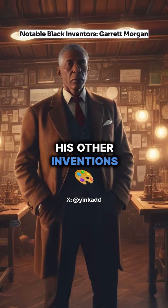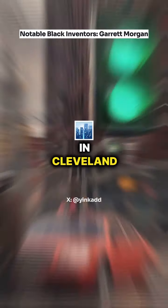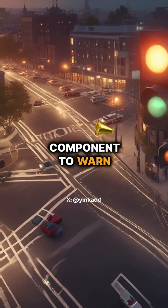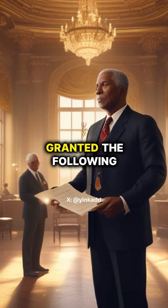Fueled by the success of his other inventions, Morgan bought a car. Then, as a motorist, he witnessed a severe car accident at an intersection in Cleveland, Ohio. This incident inspired him to enhance the existing traffic light by adding a yield component to warn oncoming drivers of an impending stop. He patented this creation in 1923, and the patent was granted the following year.